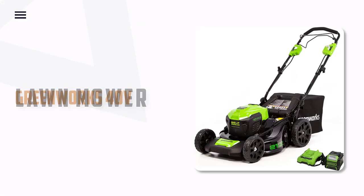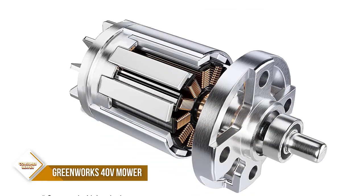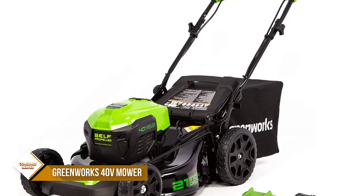Number 3: Greenworks 40V Lawn Mower. This electric mower features a durable 21-inch deck and a highly efficient brushless motor that provides more torque, quiet operation, and longer life. Seven-position height adjustment provides the best cut in all environments. The three-in-one design offers rear bag, side discharge, and mulching capabilities.